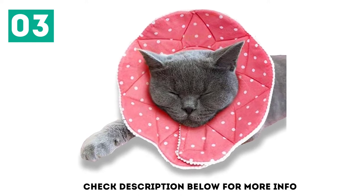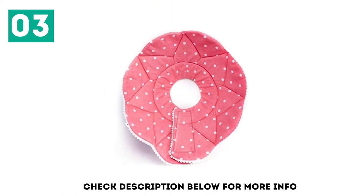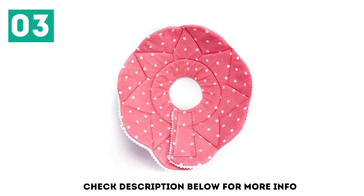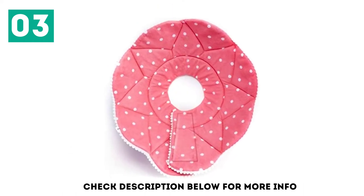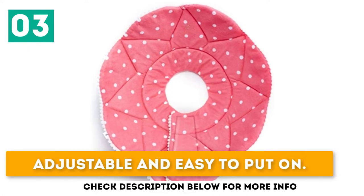This cone is made of a soft and durable fabric-covered memory foam. Your pet will not be startled if it hits a doorway, and they won't get stuck between stair railings or other narrow spaces. Unrestricted view. Water and bite-resistant. Adjustable and easy to put on.